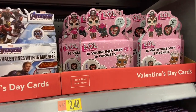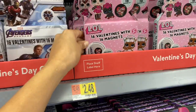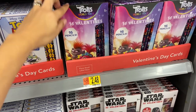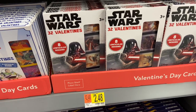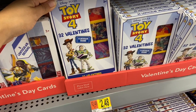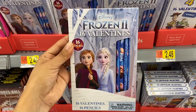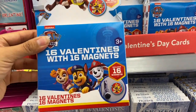I found these LOL Surprise Valentine's Day cards that come with 16 valentines and 16 magnets for just $2.48. They have Trolls, which comes with 16 Valentine's Day cards and 16 pencils, also $2.48. I found Star Wars Valentine's Day cards that come 32 to a pack for $2.48. They also have Toy Story 4, Avengers, Frozen 2 — which will definitely be a hit this year — and Paw Patrol, all $2.48.